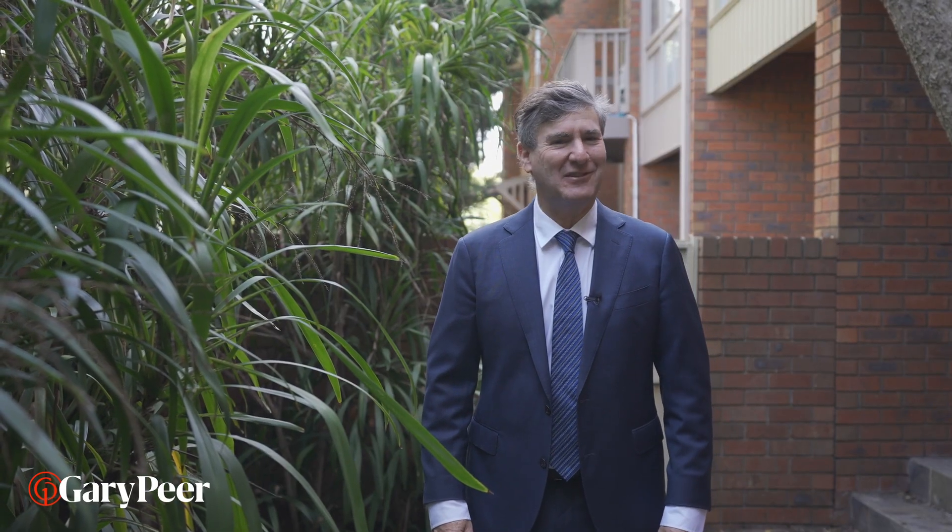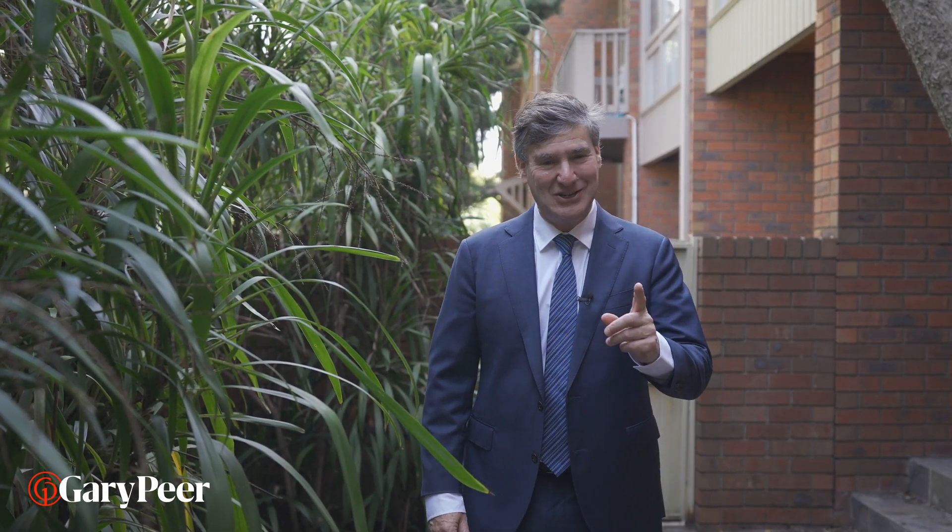Hi, I'm Gary Peer. Welcome to 63 Lansdowne Road, a hidden jewel in St Kilda East. Let's go check it out.